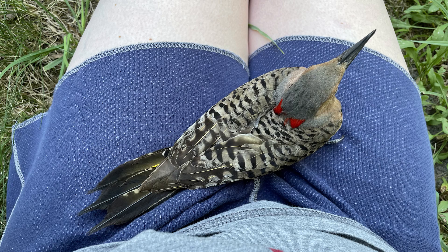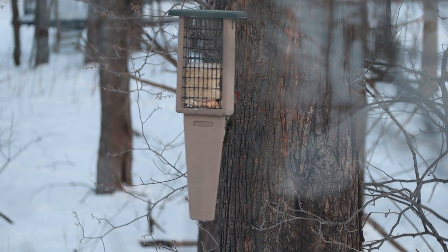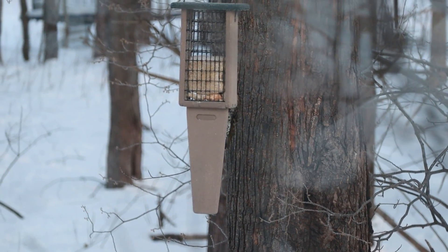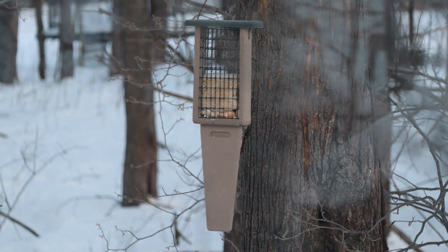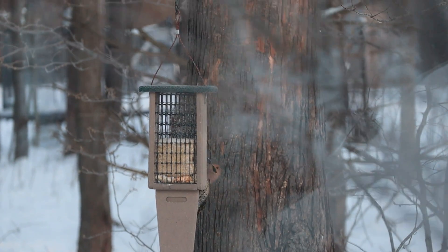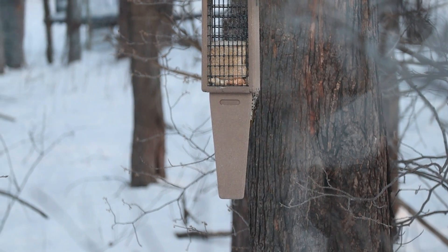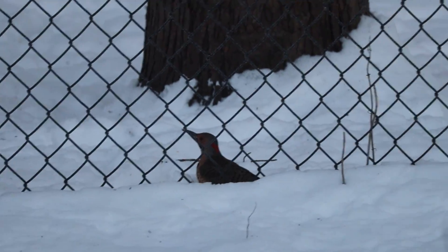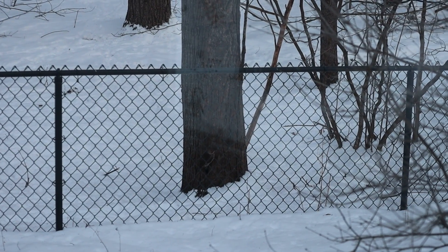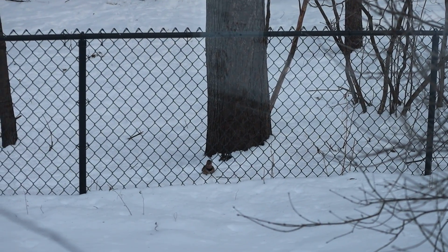Here's a photo of a female northern flicker who hit my window last summer — you can see she's lacking that black whisker mustache. And here's a nice look at the back plumage, the red nape, the gray crown, and a little bit of the yellow shafts. She hung out until she caught her breath and flew away. Here's a male northern flicker — you can see those black whiskers on his face. He uses his unusual, slightly curved bill to dig up ants and beetles from the ground and leaf litter. In this video he was picking up suet crumbs that he had dropped.